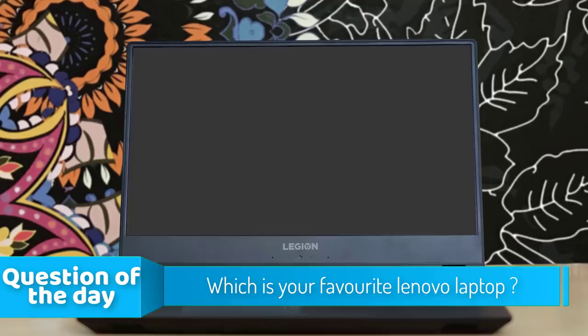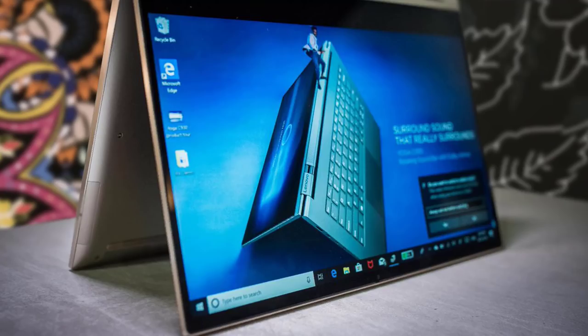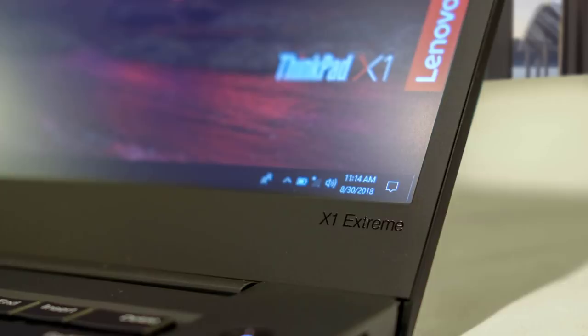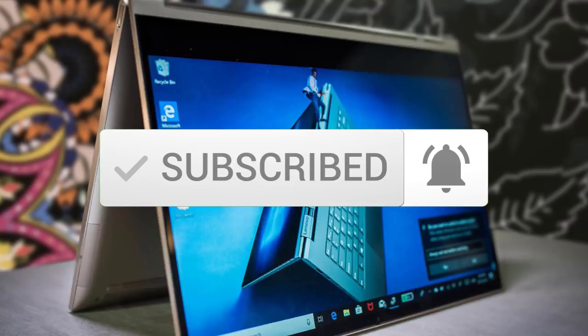Hello, guys. In today's video, we're going to check out the top 5 best Lenovo laptops in the market for this year. I made this list based on my personal opinion, and I tried to list them based on their price, quality, durability, and more. To see the price and find out more information about these laptops, you can check out the description below. Also, make sure you subscribe to stay up to date with the latest technology reviews. Okay, so let's get started with the video.